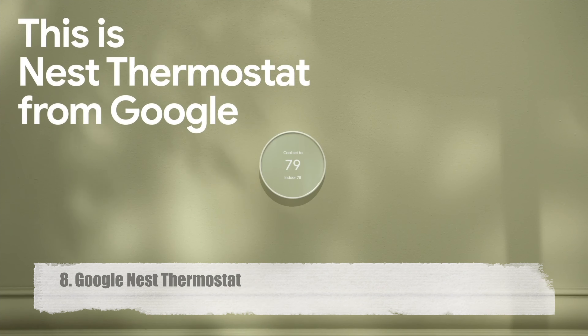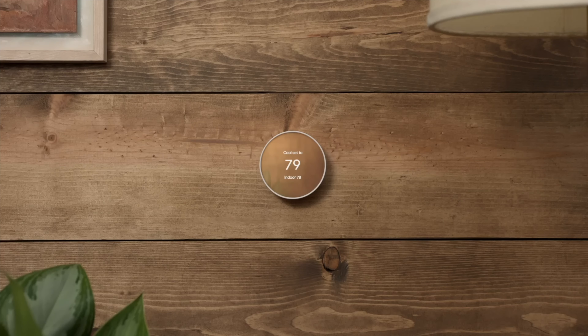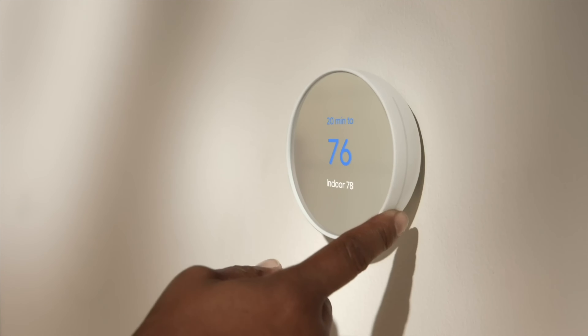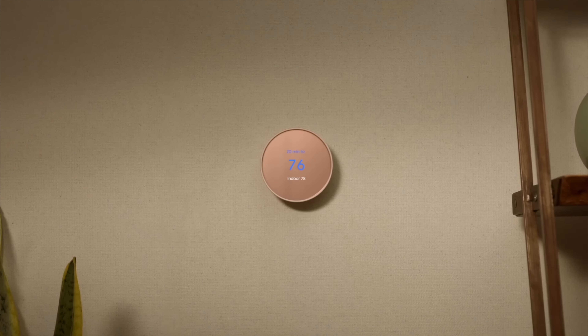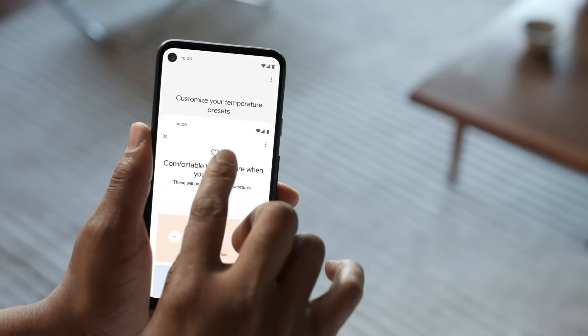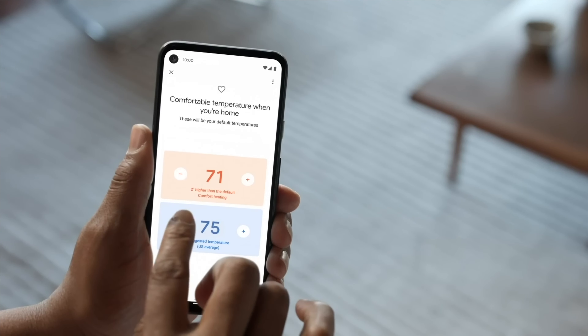Google Nest Thermostat. This item has Energy Star certification as a smart thermostat for your house that both conserves energy and keeps you comfortable. Although it is designed to function without AC wire, zone controlled systems, heat pumps that just provide warmth, and other such situations may require one.